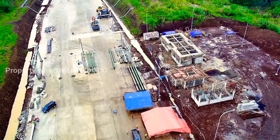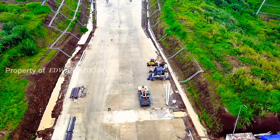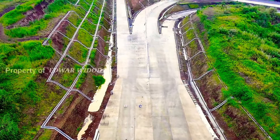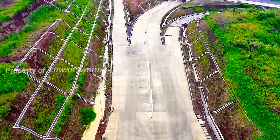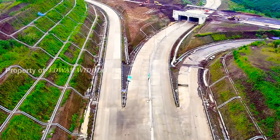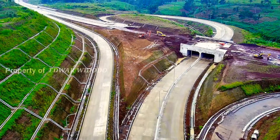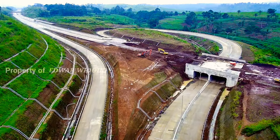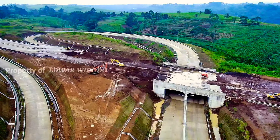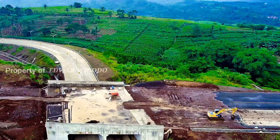Oke, seperti ini ya. Di perkampungan. Kita lihat ke bawah tebing ini ya, dan di sini sudah ada beton yang menopang ya. Oke, sekarang kita kembali lagi ke area Simpang Susun. Oh, di sini ada aktivitas mobile crane — keren ya. Sepertinya sedang menurunkan beton.